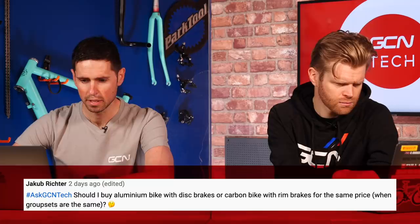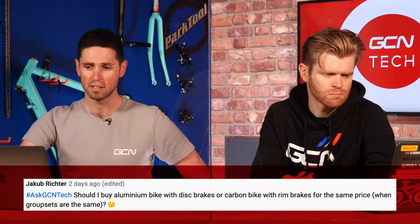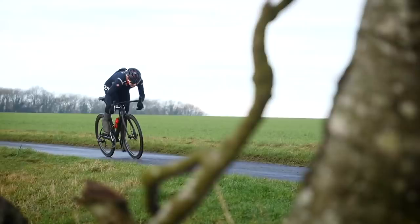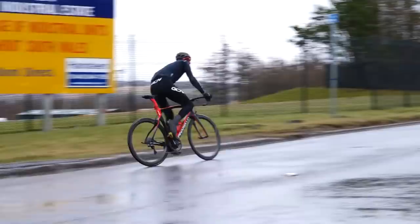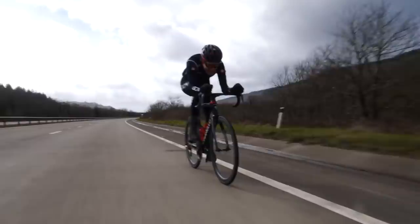Next question is from Jacob Richer, who asks: should I buy an aluminum bike with disc brakes or a carbon bike with rim brakes for the same price when the groupsets are the same? It's a tricky one to answer — it would completely depend on your circumstances, your riding, and what you want to get out of the bike. Everyone's going to be different in this regard. Disc brakes and rim brakes both have advantages and disadvantages. If you watch our video on rim brake bikes or where we've discussed it in the past, you'll get an idea of those advantages and disadvantages. Disc brakes offer consistency in all weather conditions. There's a lot to weigh up with the frames as well — you've got to pinpoint what your preferences are and then choose from that.